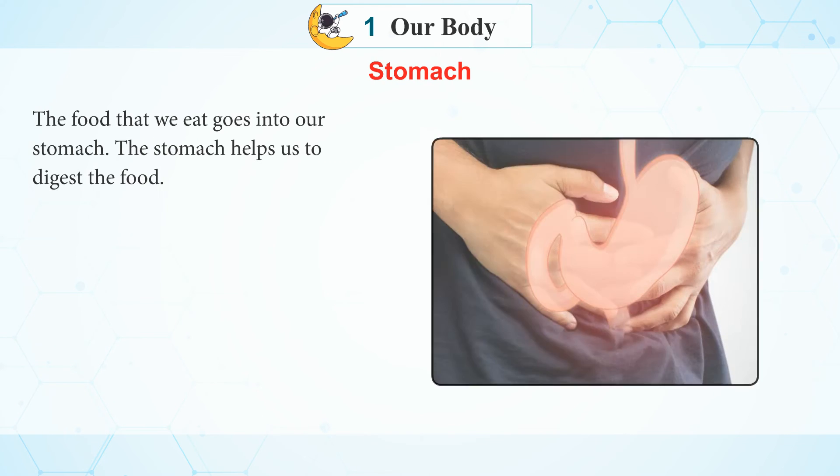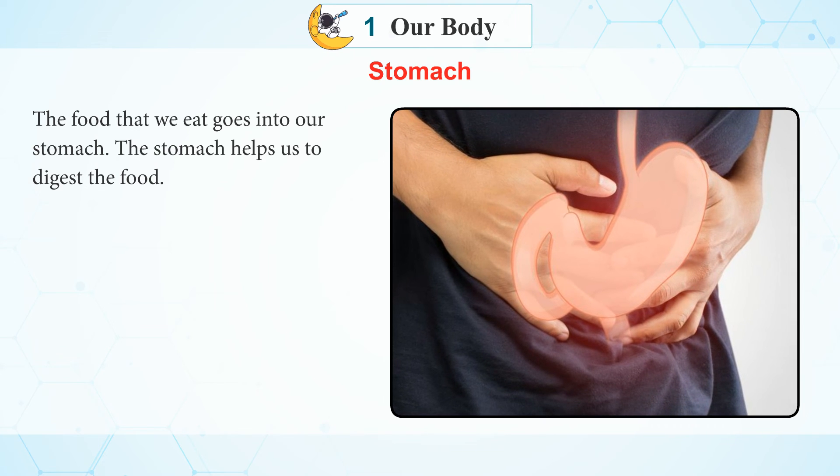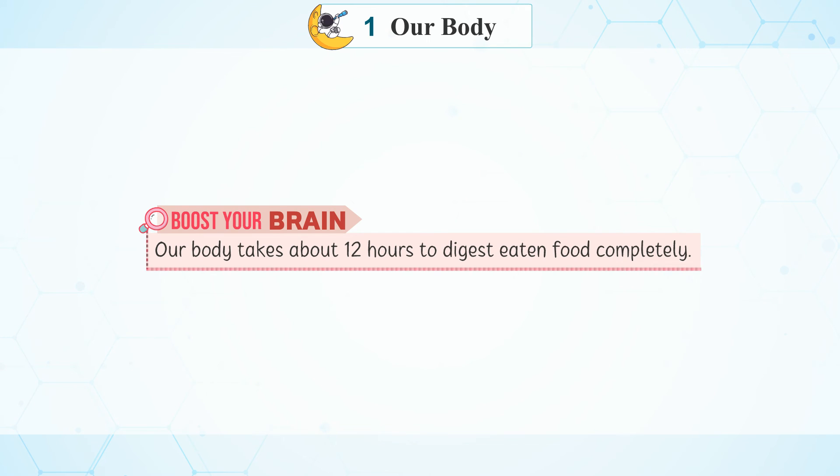Stomach: The food that we eat goes into our stomach. The stomach helps us to digest the food. Boost Your Brain: Our body takes about 12 hours to digest eaten food completely.